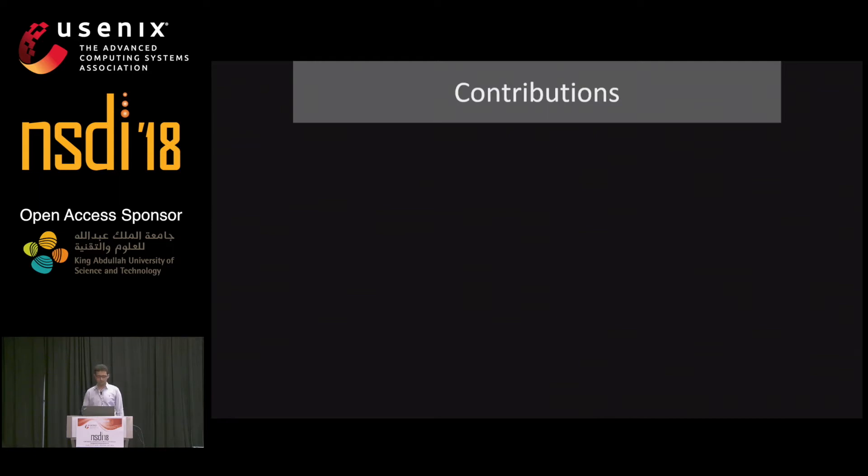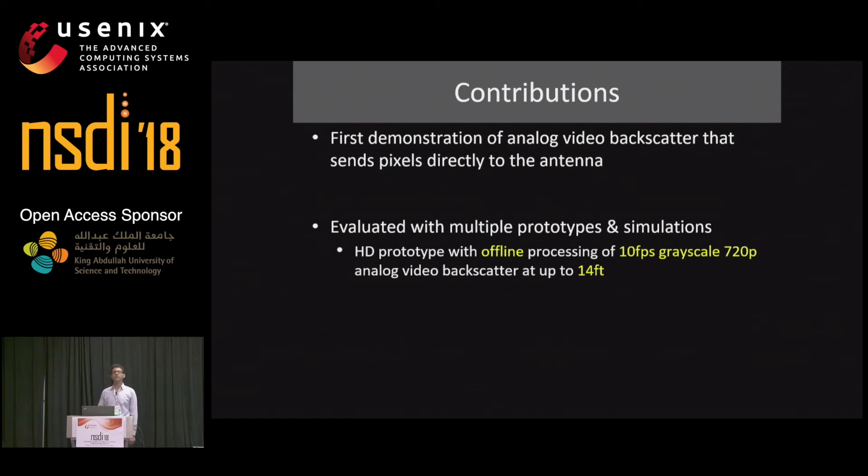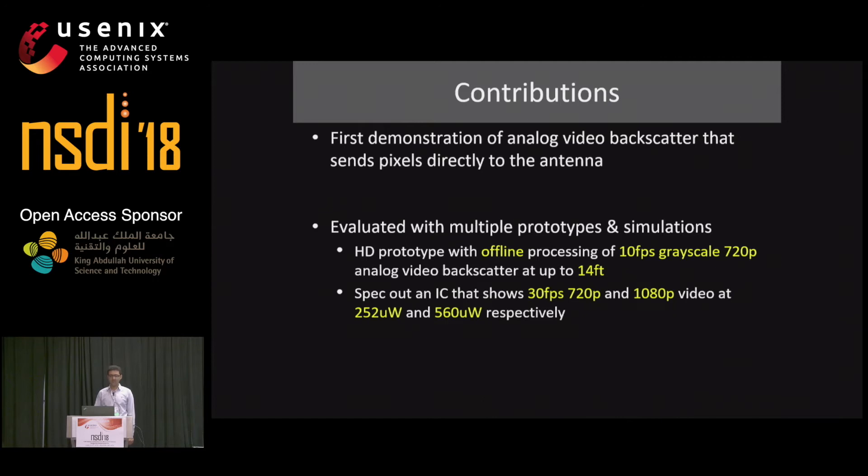Here are our contributions. We showed the first demonstration of analog video backscatter that connects analog pixels directly to the antenna. We evaluate our system using multiple prototypes and simulation. First, we built an HD prototype showing we can do 720p video streaming at a distance of up to 14 feet from a hub device. Second, we spec out an IC showing we can do 30 frames per second HD and full HD video burning as little as 250 microwatts and 560 microwatts. Finally, we built a live prototype supporting 112 by 112 video stream at a distance of up to 27 feet, which we will demo later.